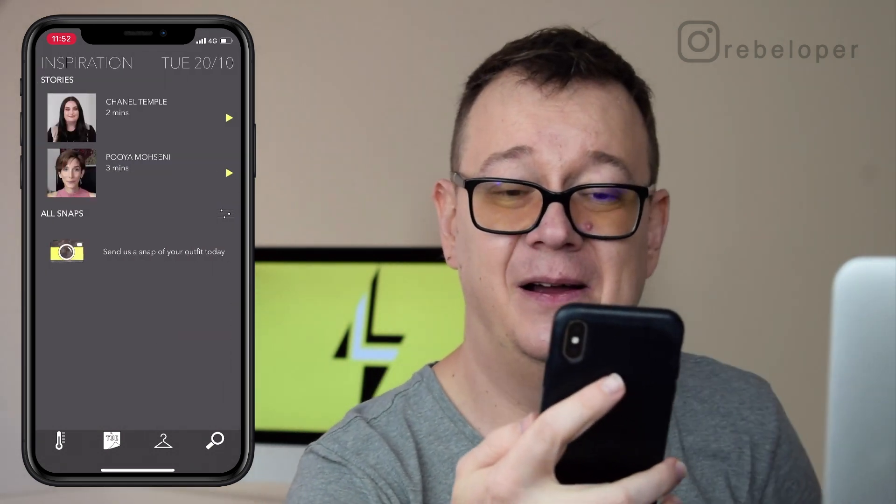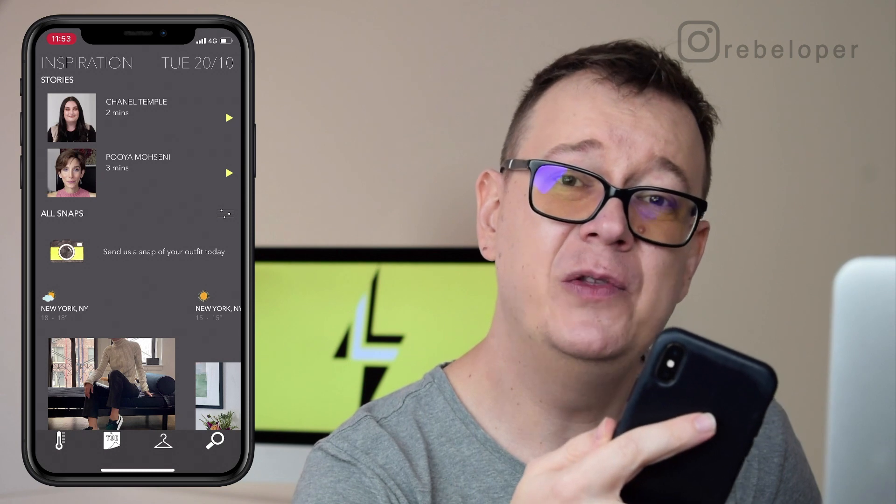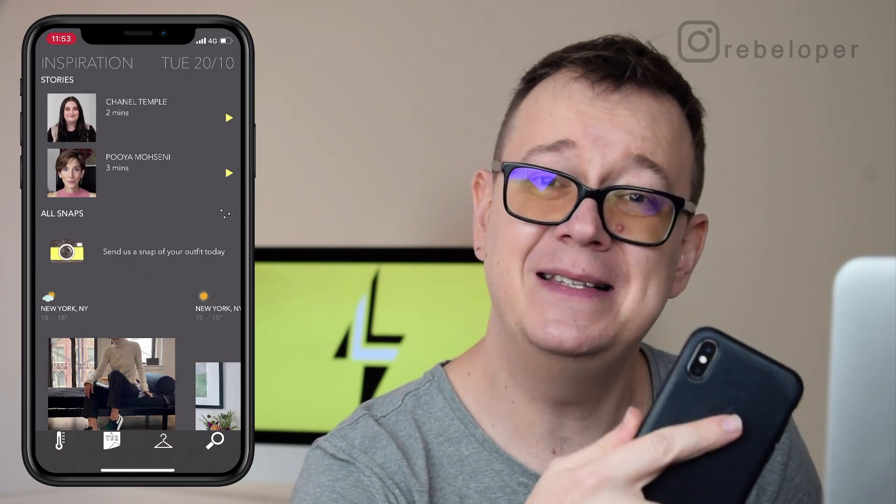That is Latitude. If you did like it, go ahead and check it out on the App Store — the link is in the description. I hope you enjoyed this tour of Latitude.